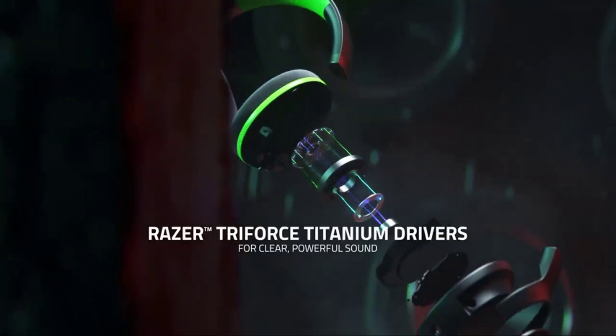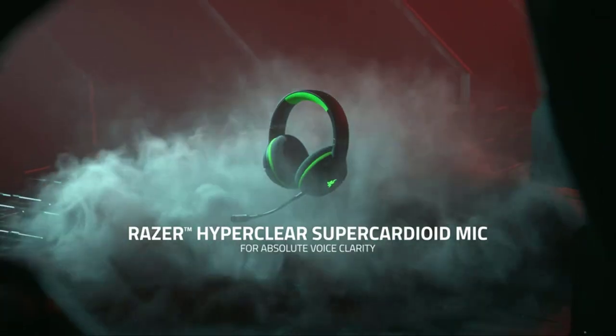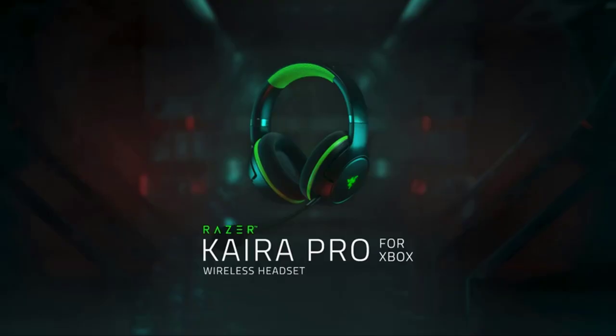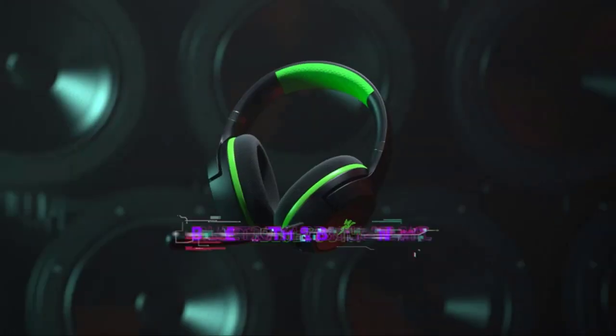The hyper-clear mic isolates external noise and picks up your voice clearly so you can focus on the action. Using a fabric weave that doesn't trap heat, the headset is easy on the ears, while its soft padded headband provides even more comfort to stay in peak form during gaming marathons.